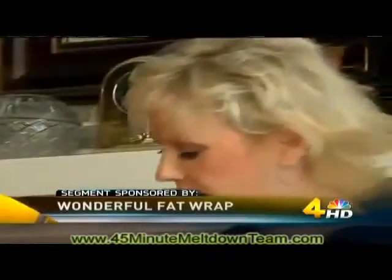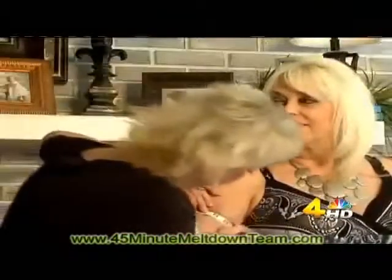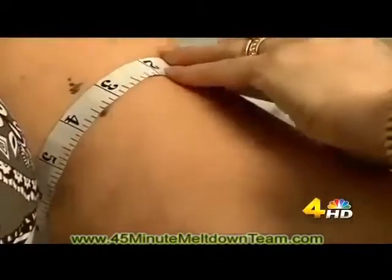Terry Wood's favorite party favor is her measuring tape. I don't know any woman who wants to share her measurements, but when we do wrap parties, they love to tell what their difference is, because it's going to tone, firm, and tighten their skin. They'll even do before and after pictures and share their pictures with each other. It's just a fun event. Terry puts little Sharpie marks on the party goers and measures them for their before numbers.